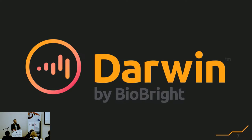The major difference is that Darwin is really tuned for augmenting the scientist in the lab. Whereas Siri may really be tuned to ordering pizza, ours is really tuned for ordering reagents.